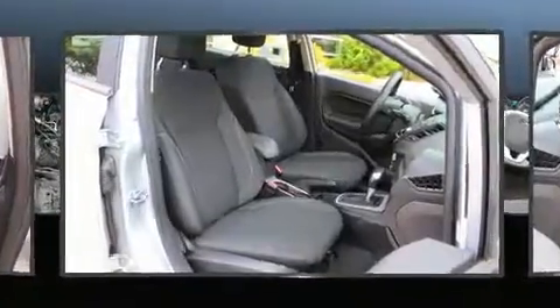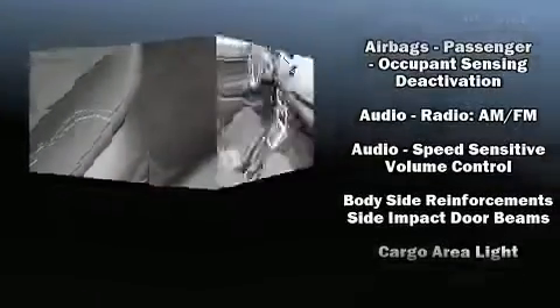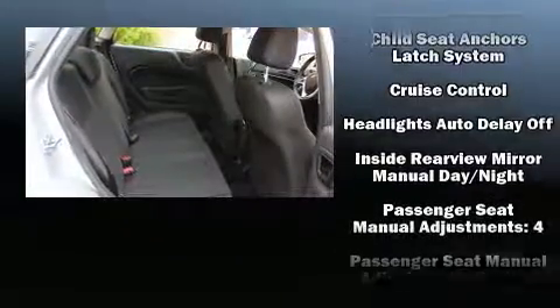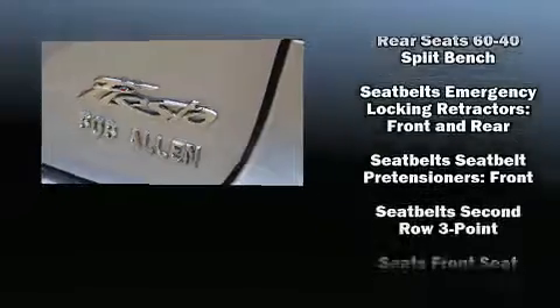Audio features include a CD player with MP3 capability, steering wheel mounted audio controls, and six well-positioned speakers. Ford ensures the safety and security of its passengers with equipment such as dual front impact airbags, a security system, an emergency communication system, and ABS brakes.